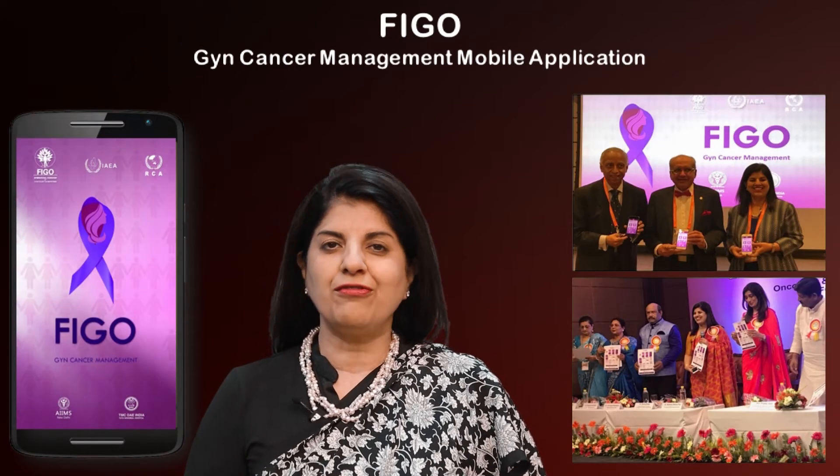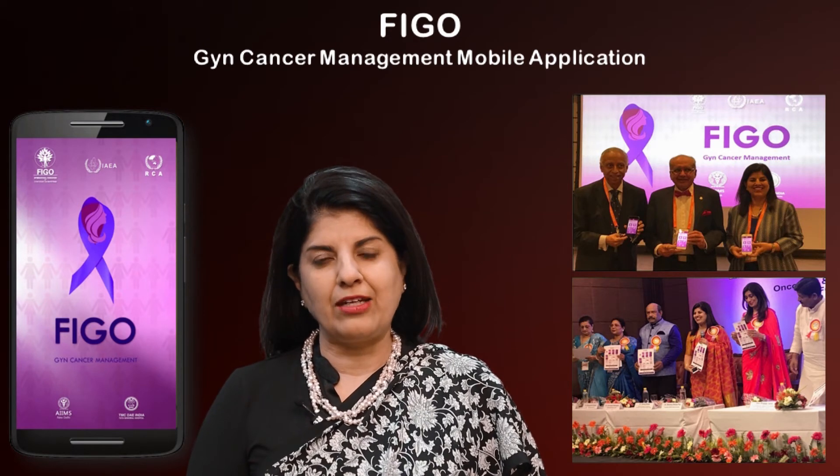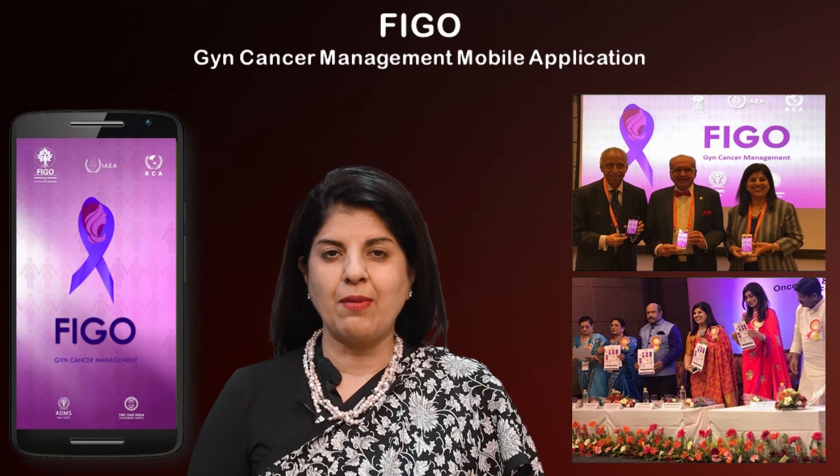One tip I want to give you at the start is that we have a wonderful tool which is essential for all now, and it's called the FIGO Gyne Cancer Management app, which is available for smartphones.